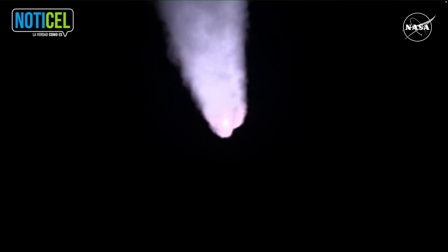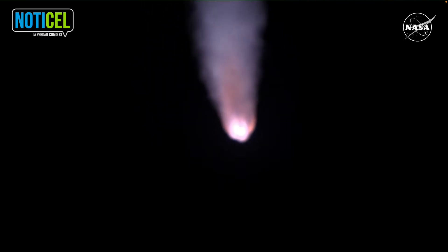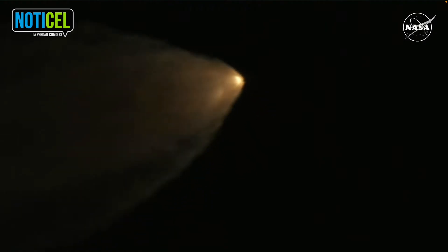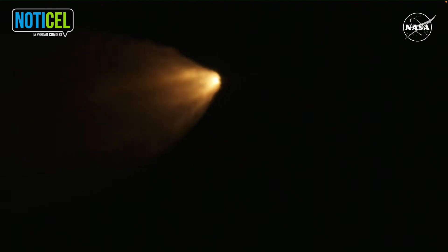We're now 16 miles downrange from the launch pad at Kennedy Space Center, traveling over 2,800 miles per hour. Standing by for solid rocket booster jettison.